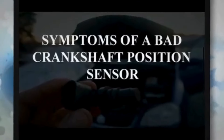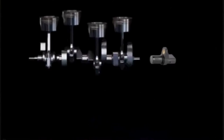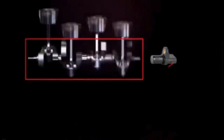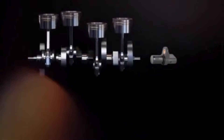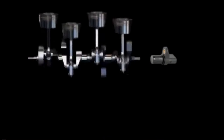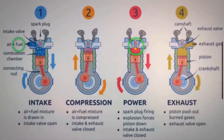The crankshaft position sensor plays a vital role in ensuring the accurate and synchronized operation of the engine. We are going to discuss the symptoms of a bad crankshaft position sensor. Its primary function is to monitor the position and rotational speed of the crankshaft, a key parameter for proper engine operation. The data from the sensor is used by the ECM to control ignition and fuel injection timing.